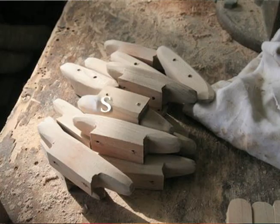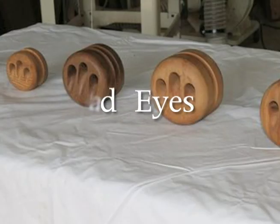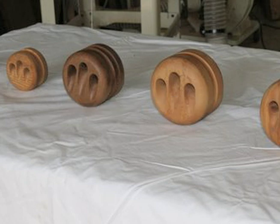Some of the other products that we make at the Pert Lowell Company are cleats — wood cleats in various sizes for sailboats and motorboats that want something very traditional looking. We also make dead eyes for very traditional rigging on sailboats, in place of turnbuckles.